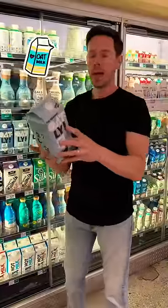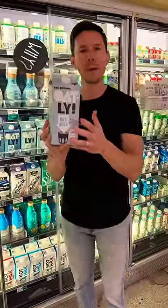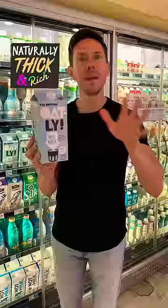Your favorite oat milk has rapeseed oil — aka canola oil. Do you know why they put it in there? Because it's an emulsifier. It makes it thick and rich. They don't have to do that; they could add more oats and it would be naturally thick and rich.